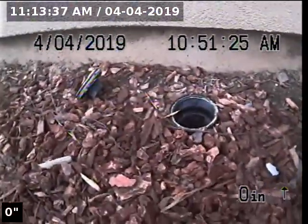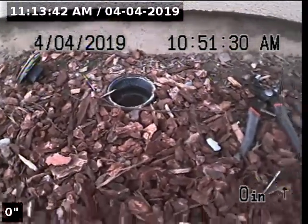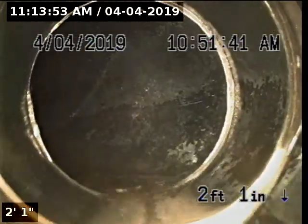We are now set up at our second clean-out. This clean-out is located on the left-hand side of the house if you're standing in the street facing the house. We're going to start by going upstream on this one. The upstream portion of the pipeline is constructed with 3-inch ABS.